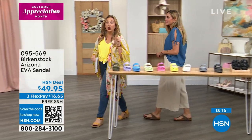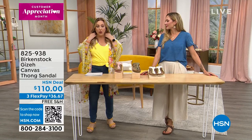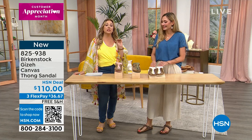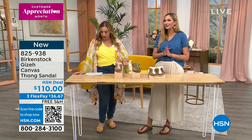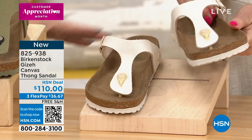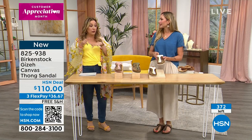Item number 095569. Flex pay is $16.65, and if you have an HSN card, flex pay is $12.49 with free shipping and handling. We've got about 20 more minutes left and a few more styles. This one is brand new — the launch of canvas. We've got three colors: a soft pink, a khaki, and an eggshell. Very linen-feeling, a really beautiful canvas shoe.